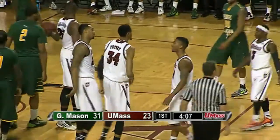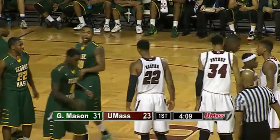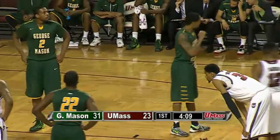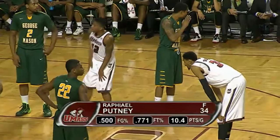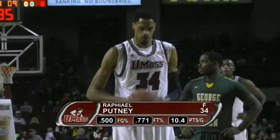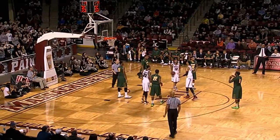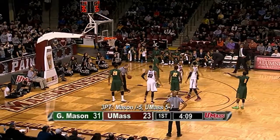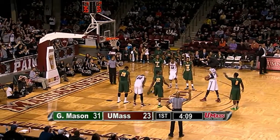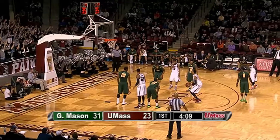With 4:09 remaining in the half, Johnny Williams — the backup big man for the Patriots — just got his second foul. Good aggressive move by Putney getting to the rim. He missed a layup last time he made that move, this time at least gets to the free throw line. Not a ton of flow to this game — both teams started shooting the ball well early on, but they've slowed down significantly. UMass has already missed their first three free throws. Putney misses the first — Samson Carter had an empty trip earlier as well.